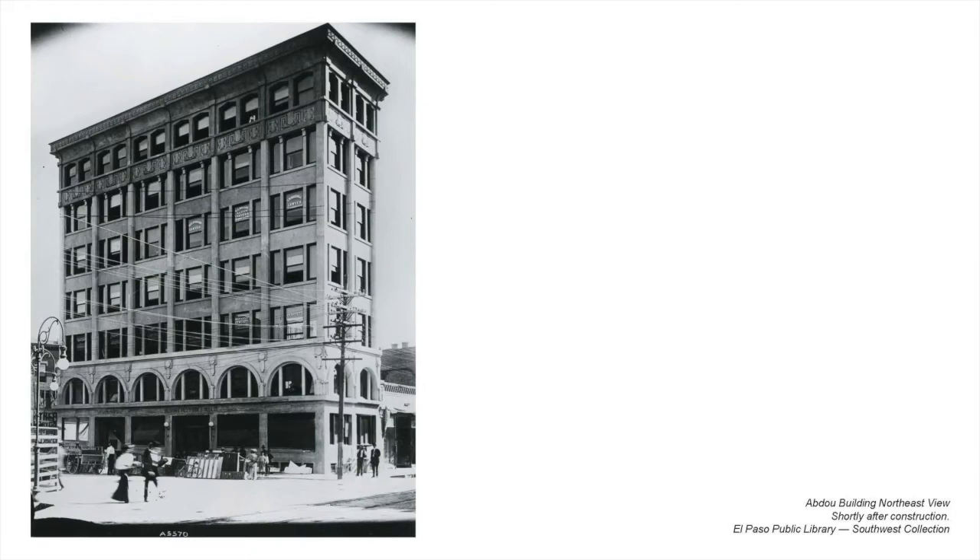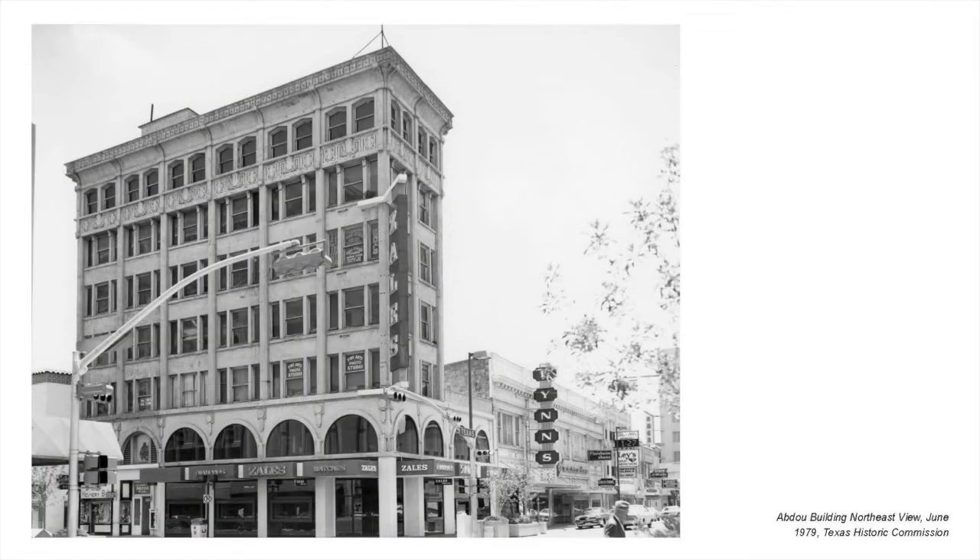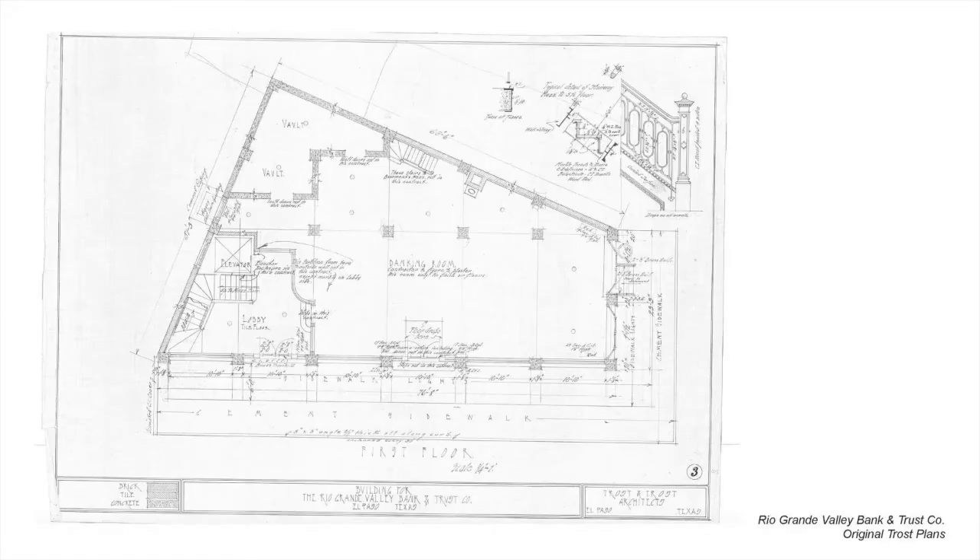This building was pretty interesting because it was converted from a bank and office building to a residential building, then back to a commercial building, and then back to a residential. Currently they have the first and second floor occupied as commercial and retail, and then the upper floors — three, four, five, six, and seven — as residential.